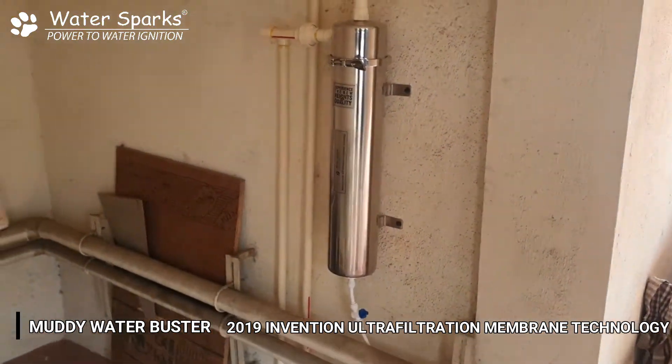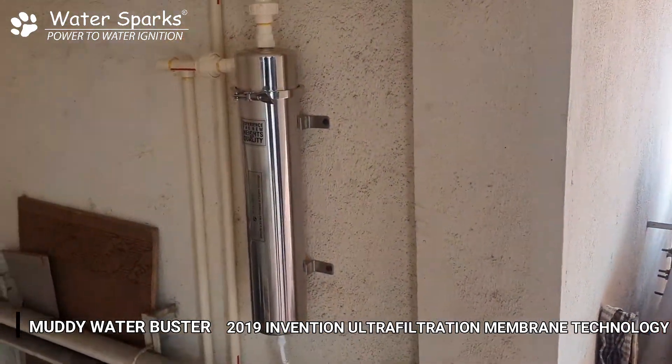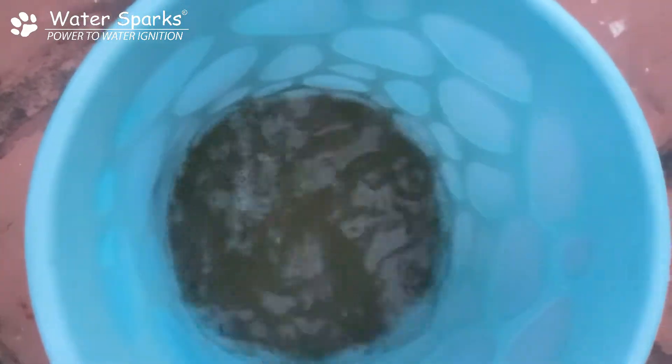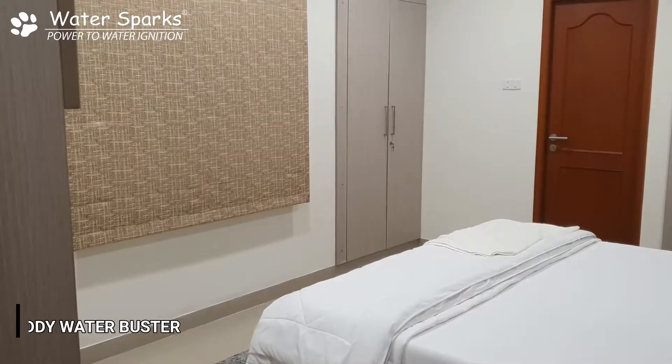Let's check the water quality coming inside this apartment so we can compare the input and output quality. This is the water coming into the filter — you can see it is grayish and it has a bad smell as well. Now let's go inside the apartment and see.